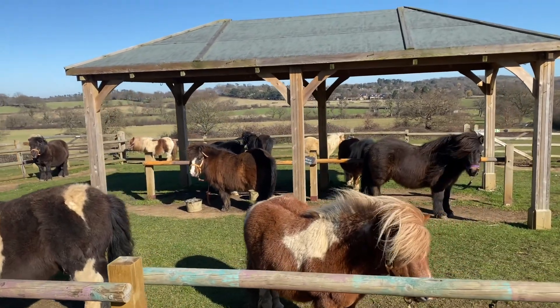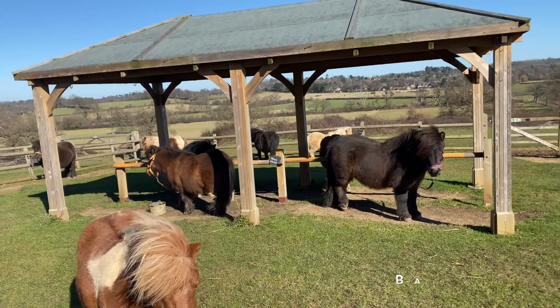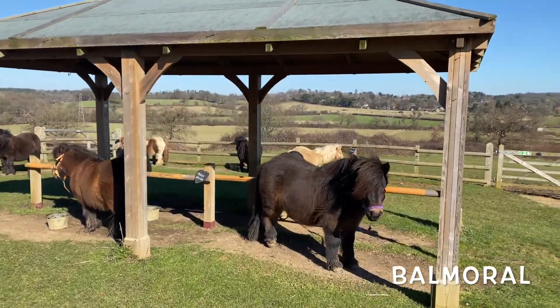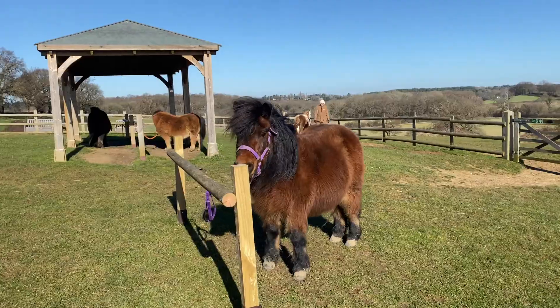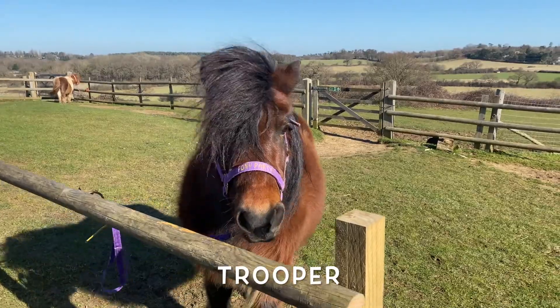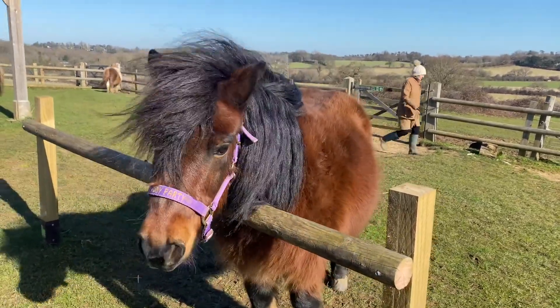Our new pony here, Balmoral, the lovely dark brown one, he's learning to stand nicely. Well done Balmoral. And it looks like Trooper's getting the hang of it too. Hello Trooper, can you stand at your rail? Hmm, maybe.